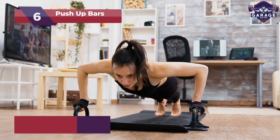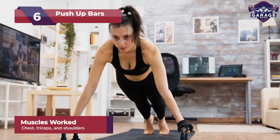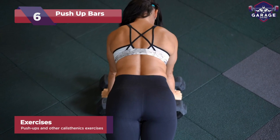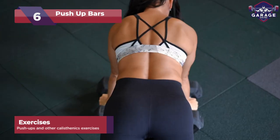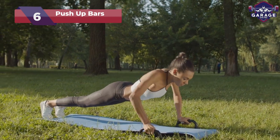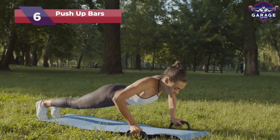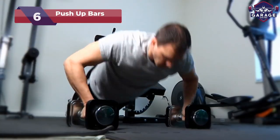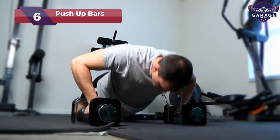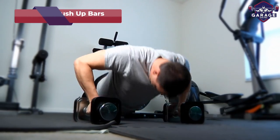Target your chest, shoulders, and triceps with precision and unlock a plethora of push-up variations, like wide grip and decline push-ups. Elevate your home gym experience as you master the art of calisthenics with advanced comfort and effectiveness. It's time to push your limits, sculpt your upper body, and become the push-up pro you always wanted to be.